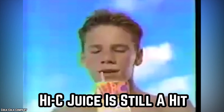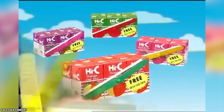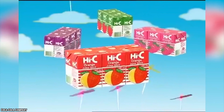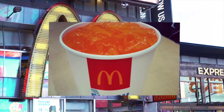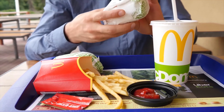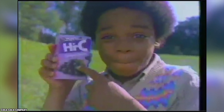Hi-C Juice is Still a Hit — For many people, Hi-C is a taste of childhood; it brings back 90s memories. During the 90s, one flavor of Hi-C, called Orange Lava Burst, was offered at McDonald's fast food joints. When McDonald's took the drink off the menu many years later, a lot of customers weren't happy, even though this popular Hi-C flavor was available elsewhere.